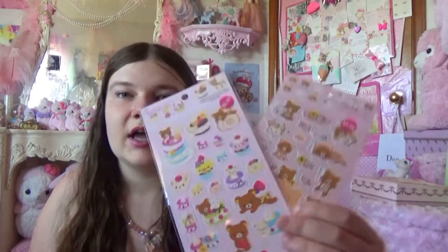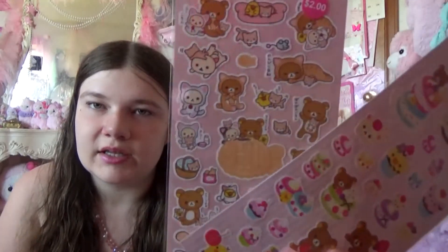And more Rilakkuma stickers — just put these all over everywhere. Just put Rilakkuma everywhere — put them on your wall, put them on the roof, put them on your car. Really, kids, don't stick stickers on your wall or your parents will get mad at you, but you can always stick them in notebooks.